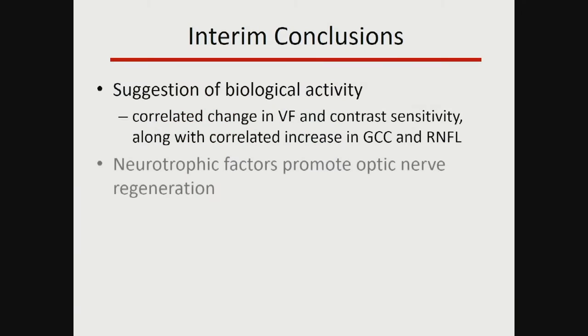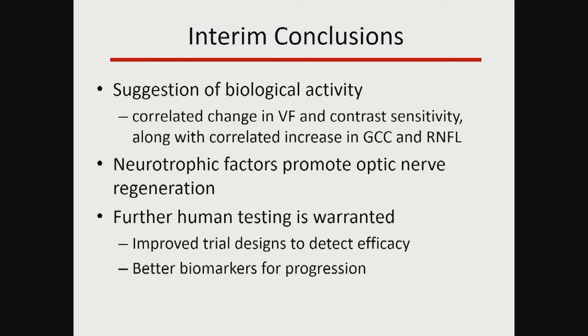We also looked for signals of efficacy. Although we can't do statistics with this sample, we saw improved visual field indices in the treated eye compared to the untreated eye, and we saw thickening of the nerve fiber layer — correlated structure-function improvements. Importantly, this was not just a big effect in a couple of patients; almost every patient showed very similar changes. So there was a very consistent biological effect on retinal ganglion cells and vision.